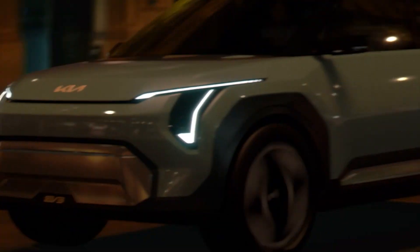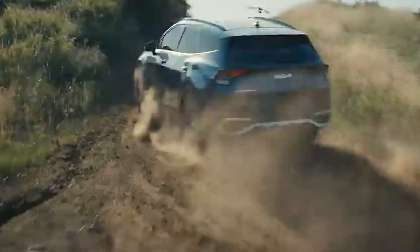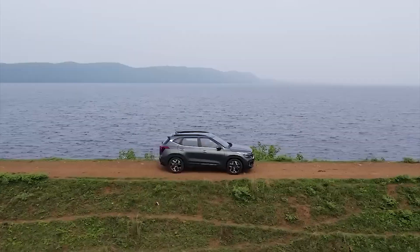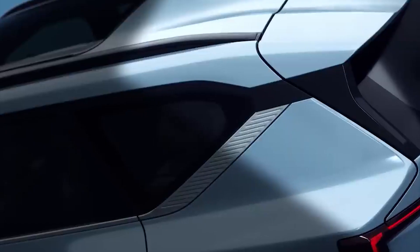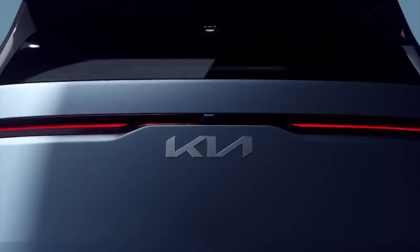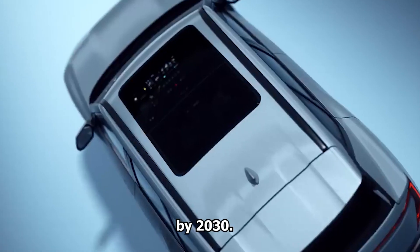The Kia EV2 will be manufactured alongside another electric model in Slovakia for the European market. As for the United States, it's not confirmed yet if the EV2 will be available there, but Kia has set up an electric vehicle factory in the U.S., so there's a good chance we'll see the EV2 or another model for American consumers. First deliveries are expected to begin around the first quarter of 2026, and Kia has ambitious plans to sell 1 million EVs per year in 2026 and 1.6 million EVs worldwide by 2030.